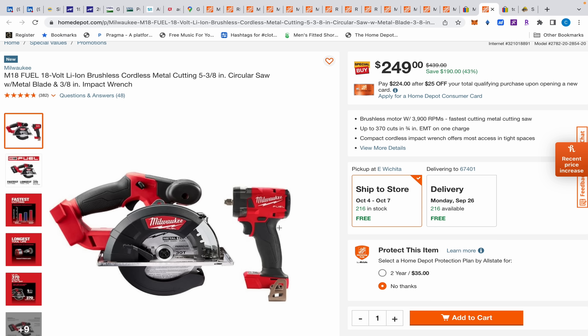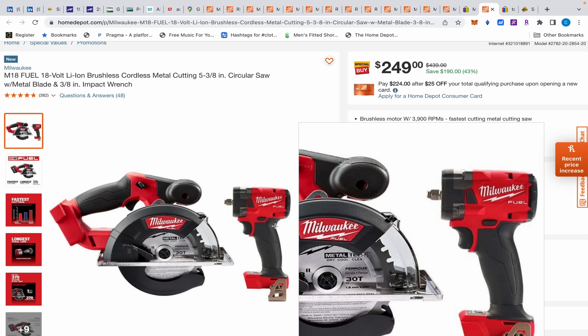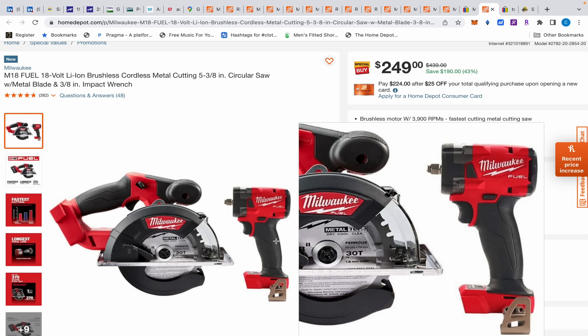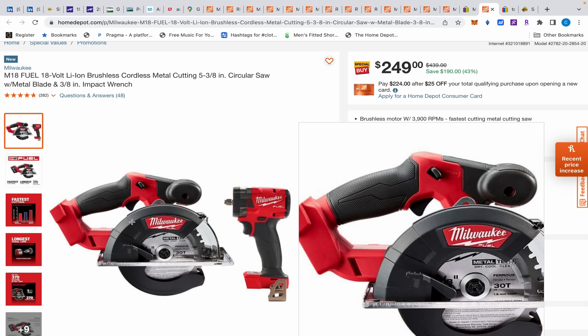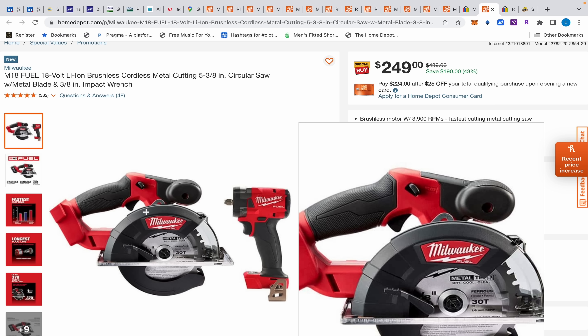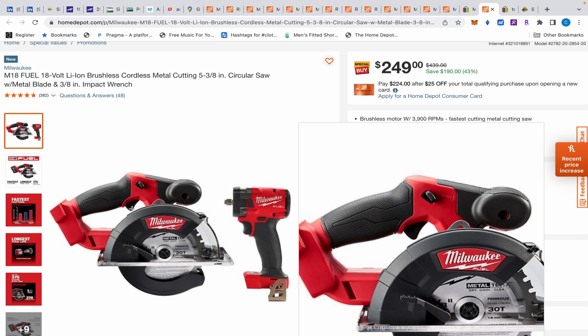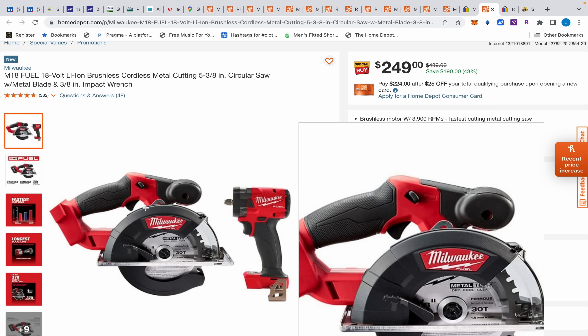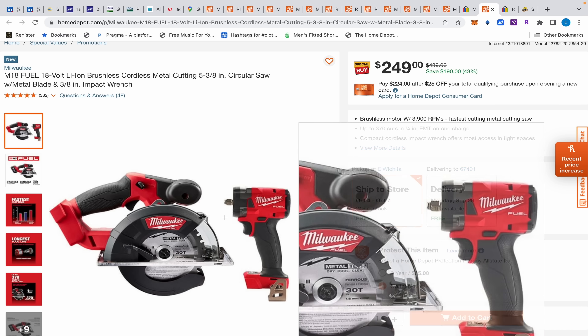We're near the finish line here. We have another really good deal — I think it's around $229 or so — and you get this compact five and three-eighths inch circular saw. It looks like a little monster; it looks pretty nice and well built. At $249, both of these tools are like two-something on their own, so $249 is clearly a really good deal.